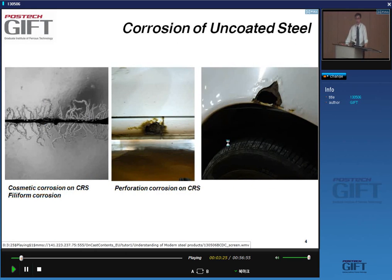In the past, when automotive sheet products were not galvanized, there was considerable concern about corrosion. You had the unsightly type of cosmetic corrosion such as filiform corrosion on painted panels. And in the worst case, you had actual total perforation of the panel by corrosion, which is of course more concerning because the structural integrity of the car is being damaged.